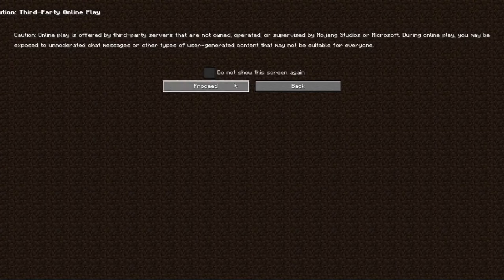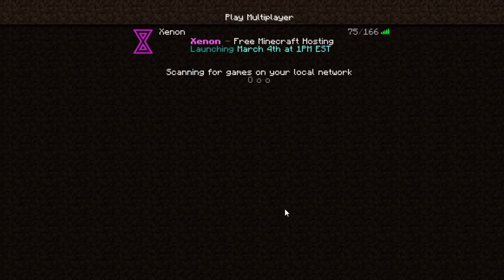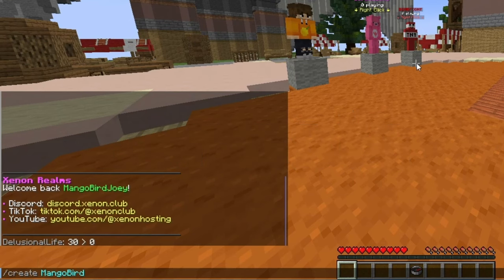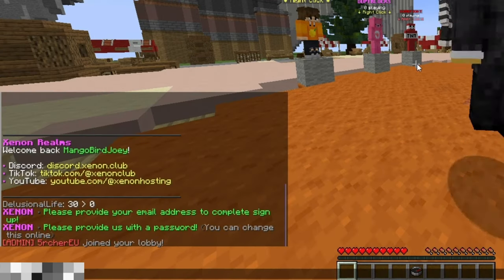Setting up your Minecraft server has never been easier. All you need to do is go to Minecraft, add a server called Xenon.club, join the server, and type into the chat slash create and the name of your server. It will then ask you for your email address and password you'd like to set. That's it.